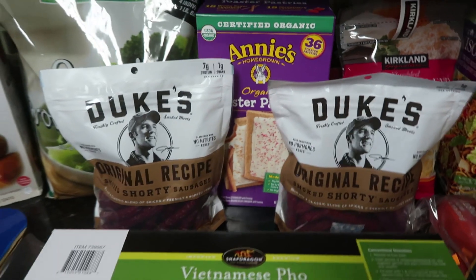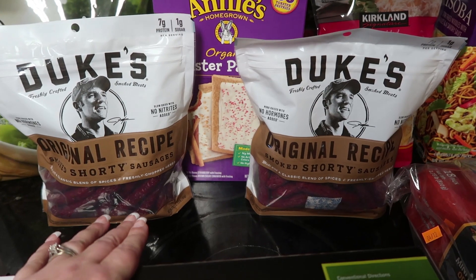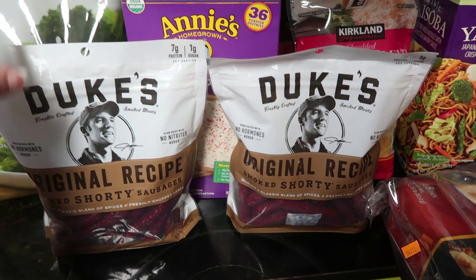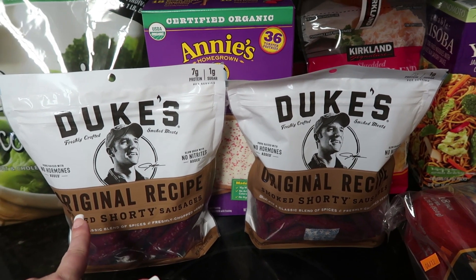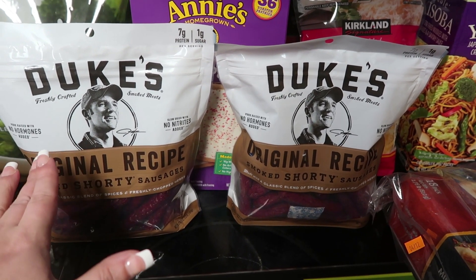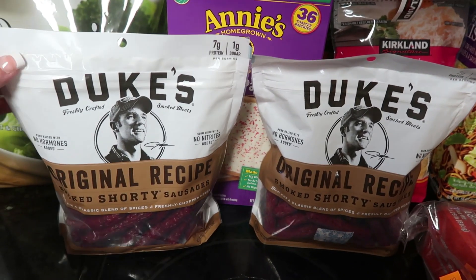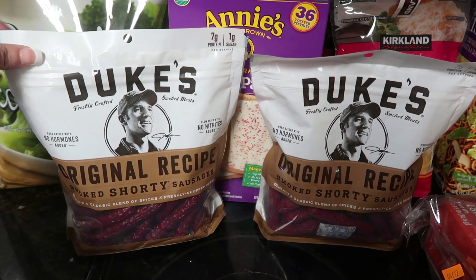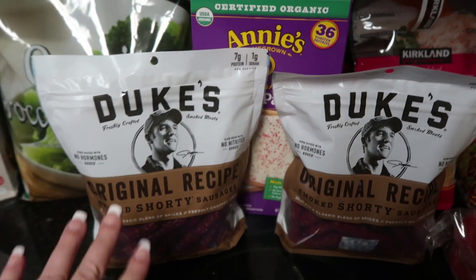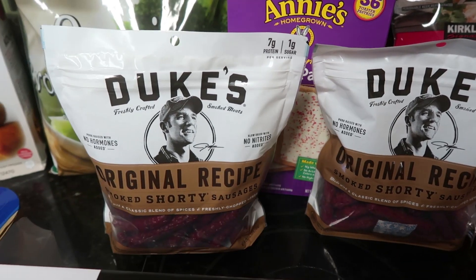I love Duke's sausages, but sadly both of these are not for me. I picked one up for my friend Kira — her son Jake loves these but she cannot find them in the big bags. Since this was going to be my last Costco trip for a while, I picked up a bag for her. So I got two bags of Duke's Original Recipe Smoked Shorty Sausages. They've got a lot of protein, not very much sugar — one of the healthier snacks you can have. The bags are $11.69 each.